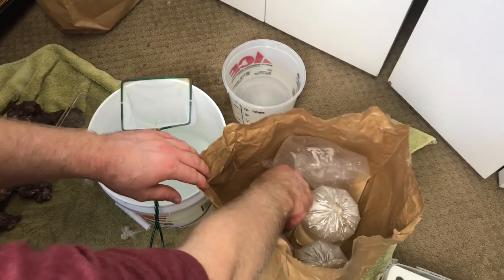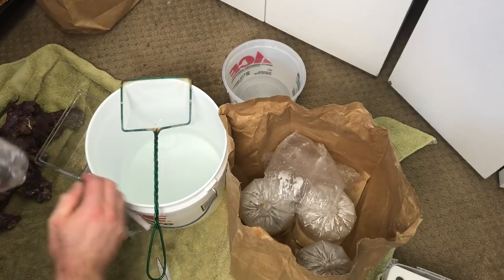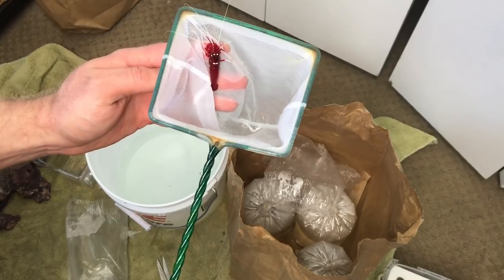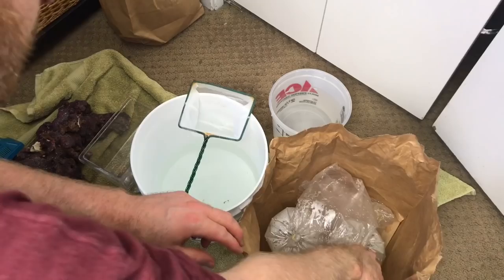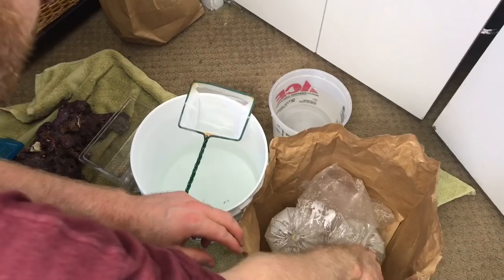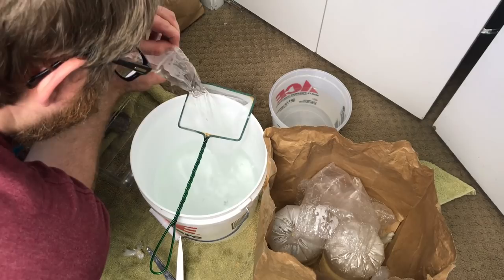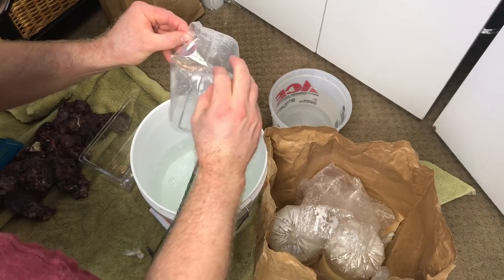Going for this guy next. There we go — fire shrimp guys. Come on, let go buddy. There you go. We got the next one. He didn't want to come out of the bag — starry blenny. There we go.